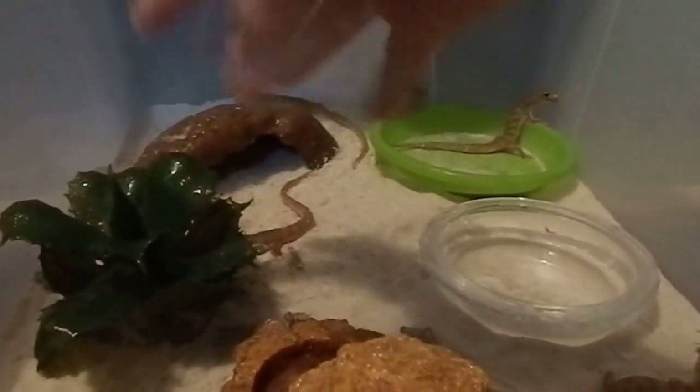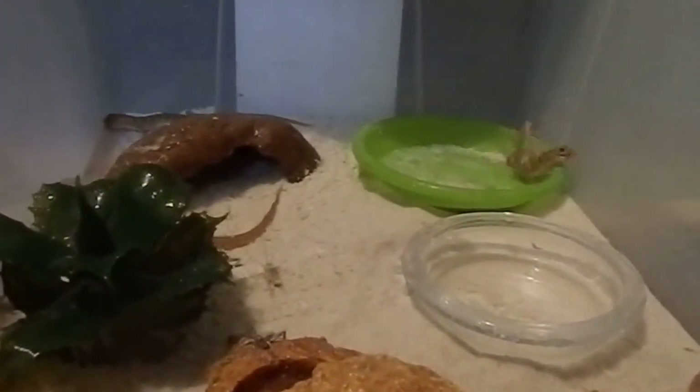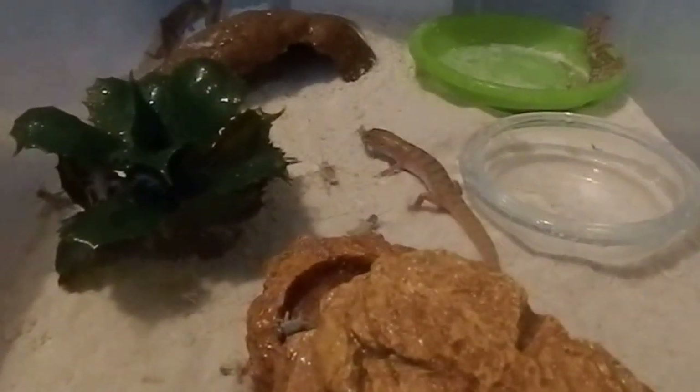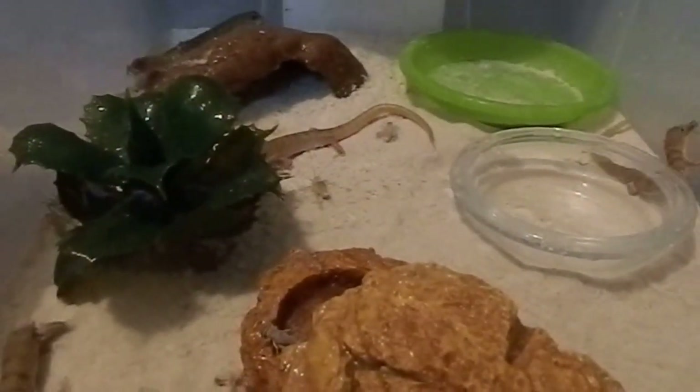I can hear the frogs going off in the background because they want some crickets too. As always, they're ferocious little hunters - they chow down on their food really well and love to munch on those crickets.